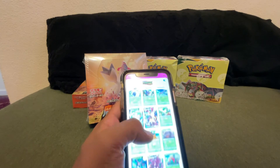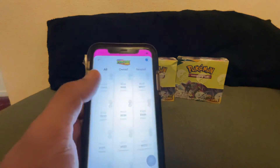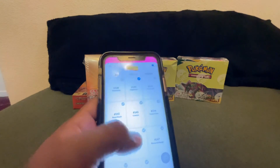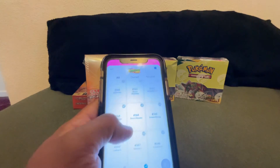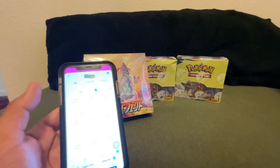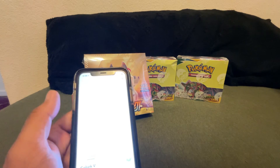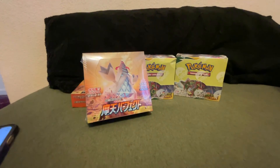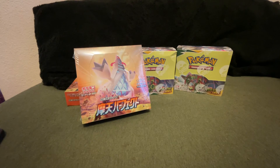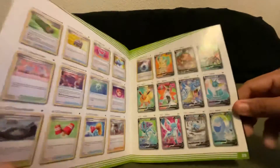Also to recap the English Evolving Skies — I have yet to annotate everything we've pulled, but we definitely still need a lot of secret rares. We got the Talonflame, Zinnia's Resolve — those are trainers. What we're still missing on the English side is damn near everything. What we're actually wishing to pull here — we got the Volcarona, but we're missing everything else on this page.